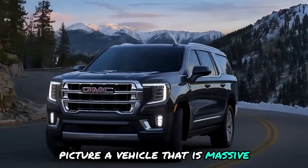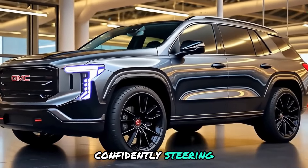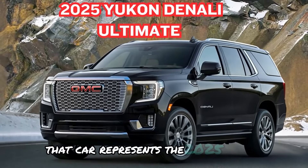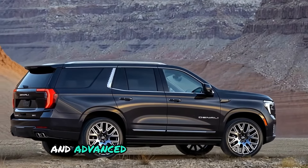Picture a vehicle that is massive and features all the best innovations. Imagine yourself in control, confidently steering, and feeling like you've mastered the drive. That car represents the 2025 Yukon Denali Ultimate — a car that combines strength with elegance and advanced technology.